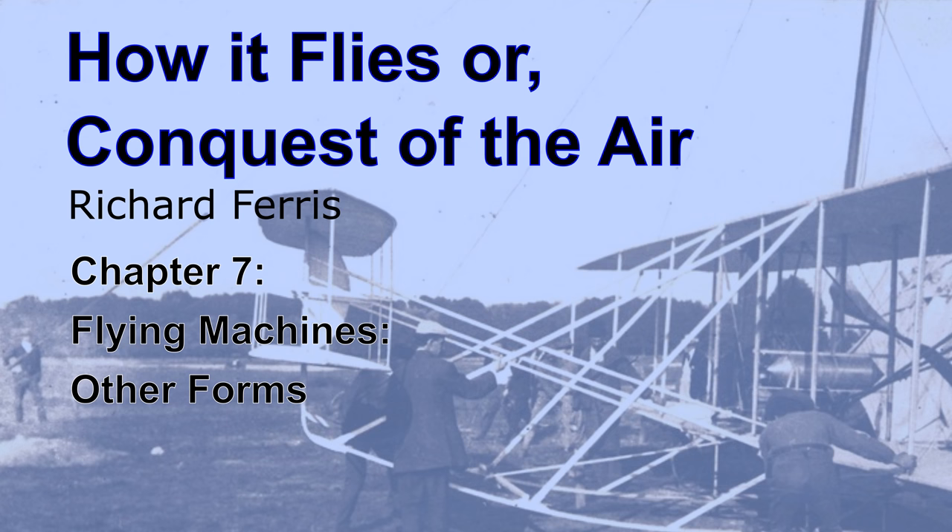Helicopters. The result aimed at in the helicopter is the ability to rise vertically from the starting point, instead of first running along the ground for from 100 to 300 feet before sufficient speed to rise is attained, as the aeroplanes do. The device employed to accomplish this result is a propeller, or propellers, revolving horizontally above the machine. After the desired altitude is gained, it is proposed to travel in any direction by changing the plane in which the propellers revolve to one having a small angle with the horizon.